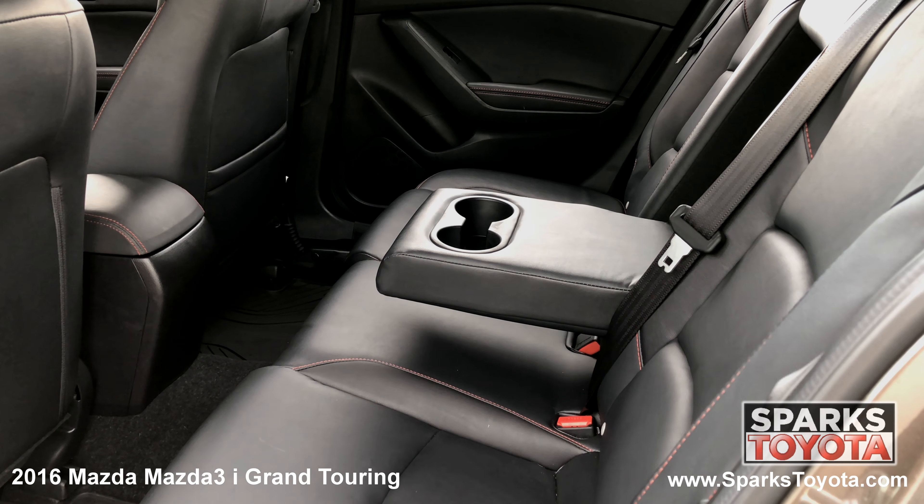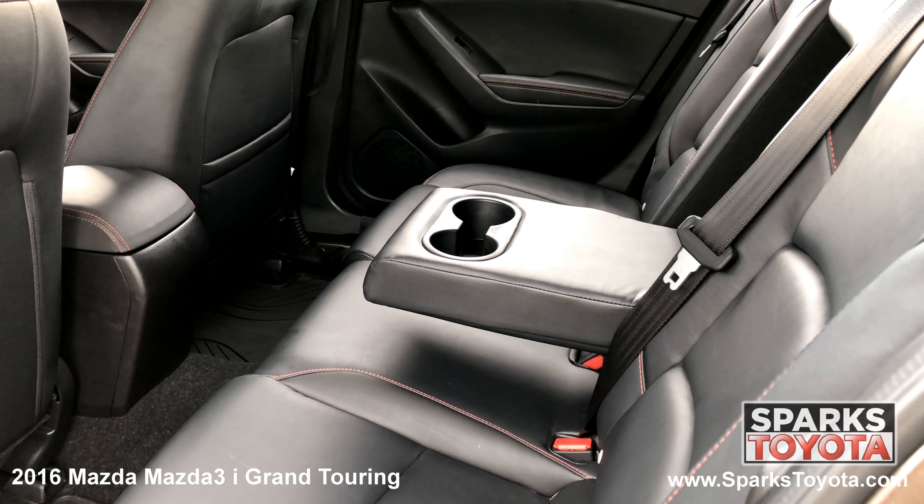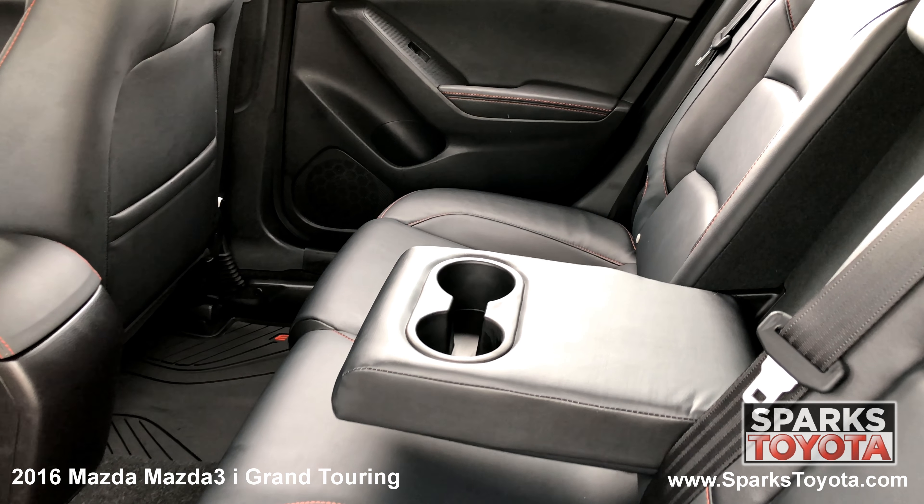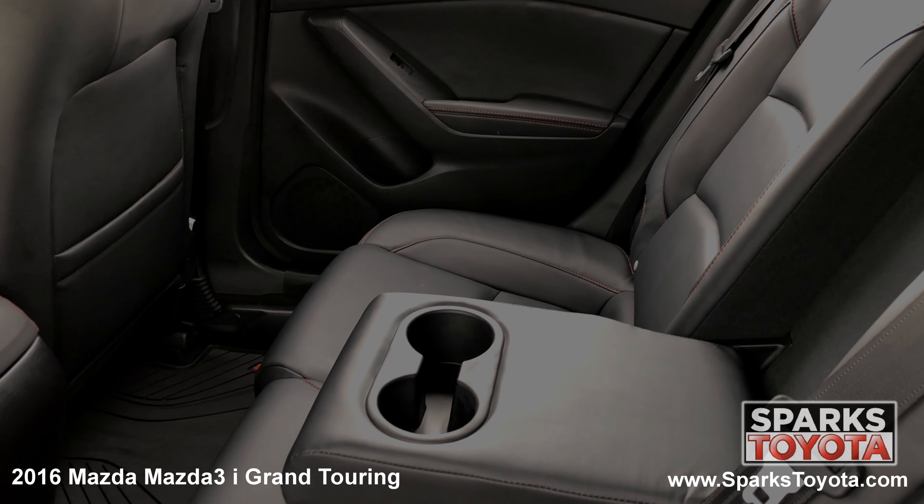In the back seat, you'll notice the Mazda has been very well taken care of. Passengers can utilize the fold down armrest with cup holders as well as seat back pockets. There's also child safety door locks for peace of mind.